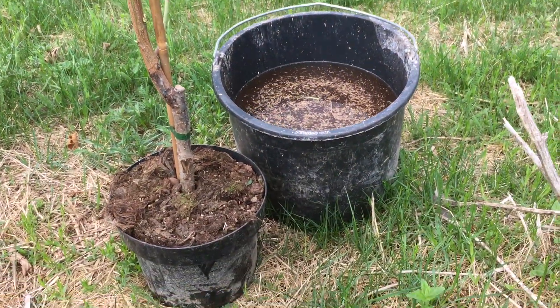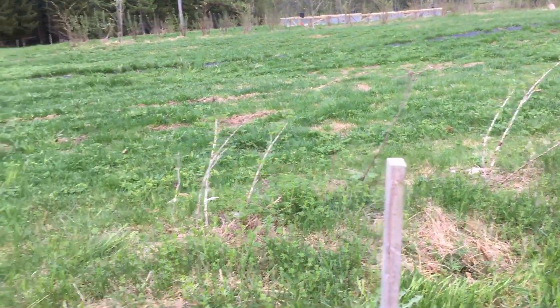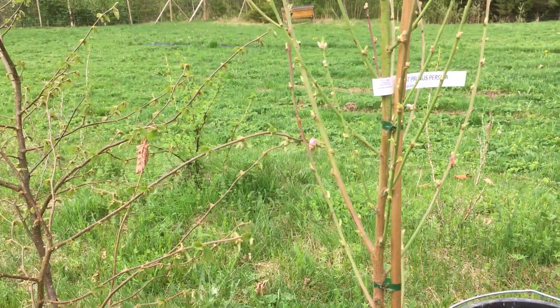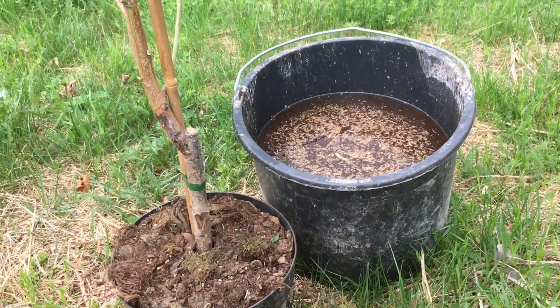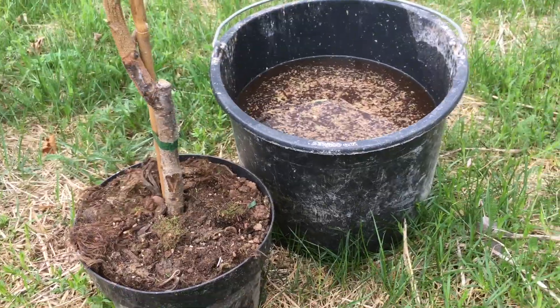Those mycorrhizal fungi are present in the environment anyway, but because we're working in these bacterial-dominated pastures, it can take up to five years for the tree to form those associations naturally, whereas it takes about five minutes when we come along.